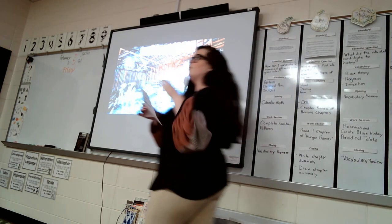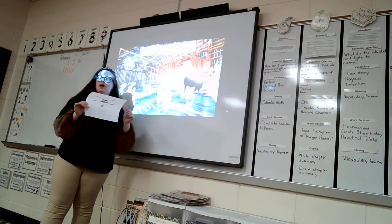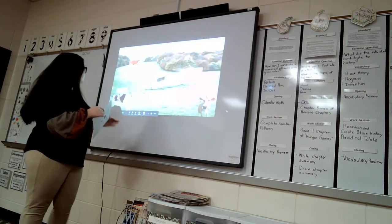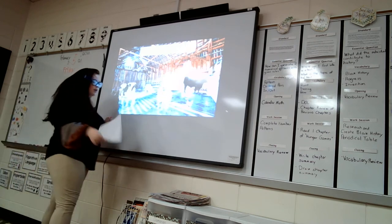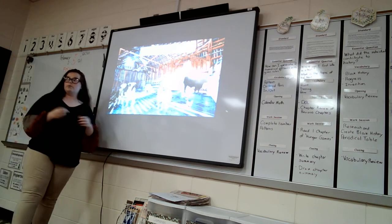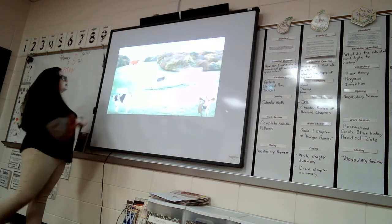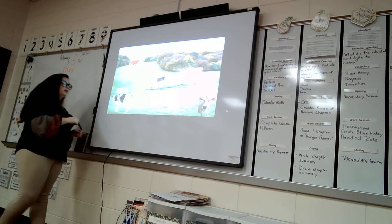Alright guys, today we're going to go over our dairy breeds. Go ahead and take out your dairy breeds note-taking sheet and put your name in the bottom left corner. In the top left corner you'll see all the breeds we'll be going over in the coming weeks, so make sure you have each of your notes for each one. Let's start with the dairy breeds in the upper left-hand corner.